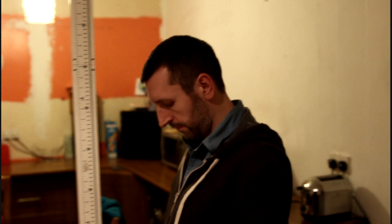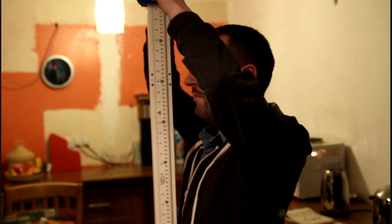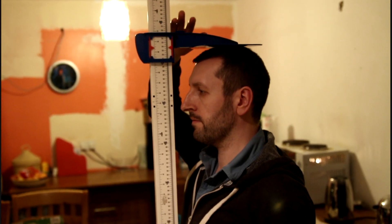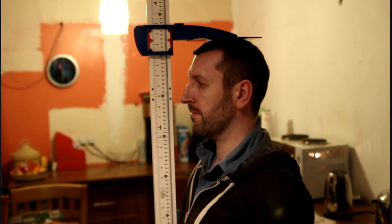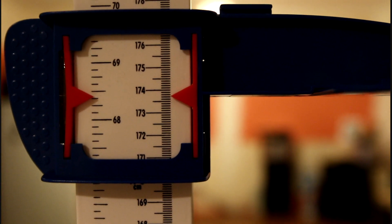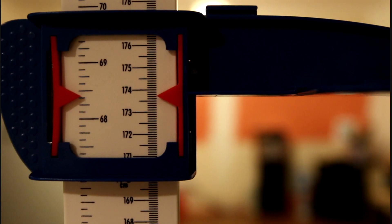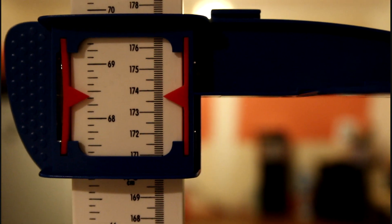It's just gone half five and it's been about three hours since my last measurement. I've just been at the computer doing some work and a few bits around the house — nothing too taxing on my spine. So let's find out. Standing tall. Just past half past five, I would say that is 173.7, or maybe 173.7 to 173.8.